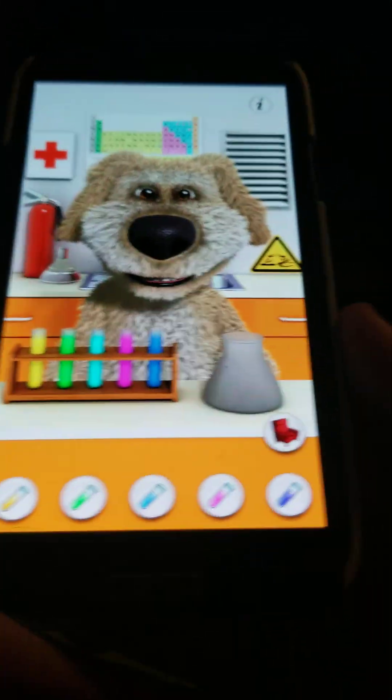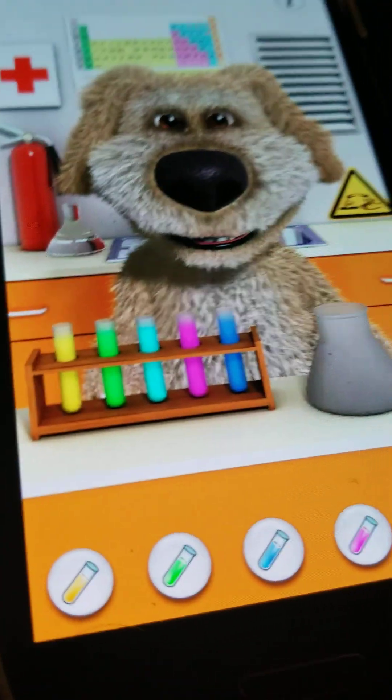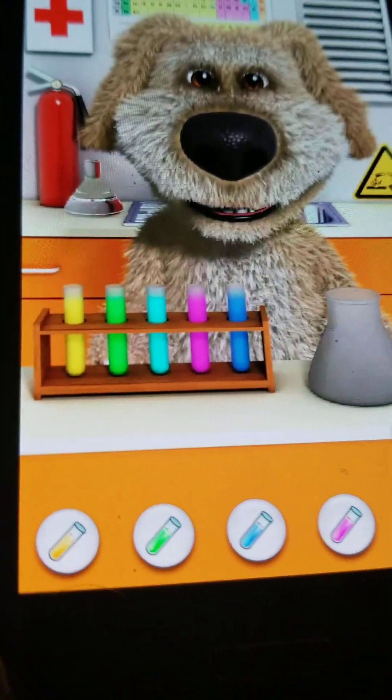Hi everyone, this is FurbyFans2004 and today I'm going to show you all the test tubes and chemical reactions.